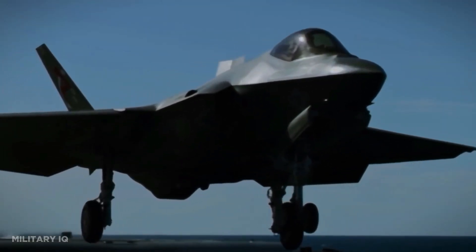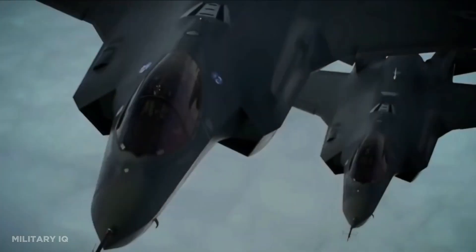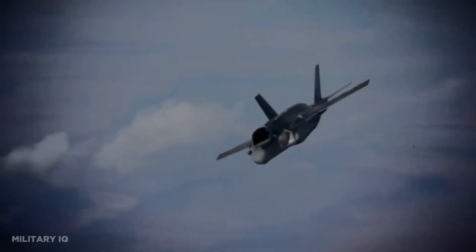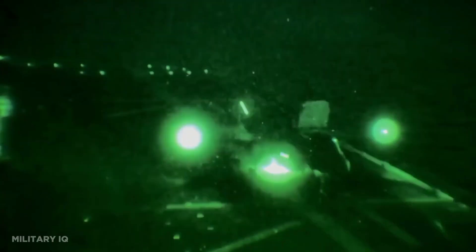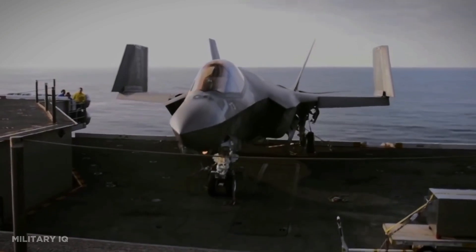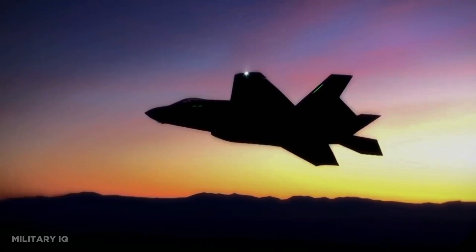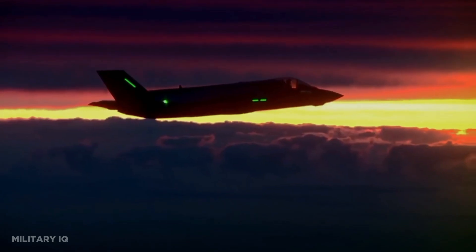The USA's F-35 Lightning II, a pinnacle achievement by Lockheed Martin, epitomizes technological prowess and unparalleled versatility. With its groundbreaking stealth technology, sensor fusion capabilities, and unparalleled adaptability, the F-35 has secured its place as the cornerstone of not only the United States Air Force, but also the air forces of its allies worldwide. The F-35 excels across a wide spectrum of mission profiles, ranging from air superiority and precision air-to-ground strikes to electronic warfare and sophisticated reconnaissance operations, setting a new gold standard for contemporary fighter aircraft.